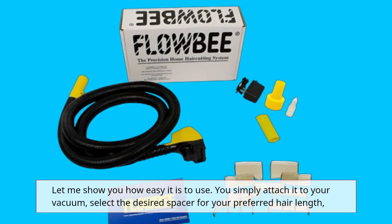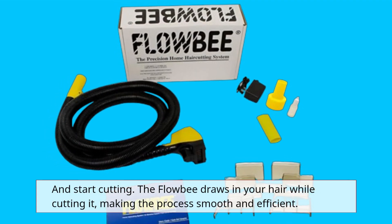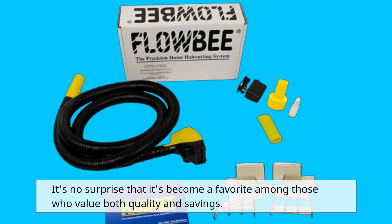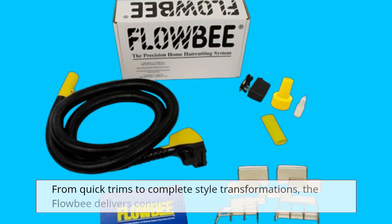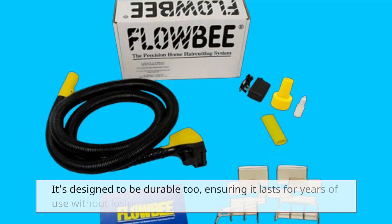Let me show you how easy it is to use. You simply attach it to your vacuum, select the desired spacer for your preferred hair length, and start cutting. The Flowbee draws in your hair while cutting it, making the process smooth and efficient. It's no surprise that it's become a favorite among those who value both quality and savings.